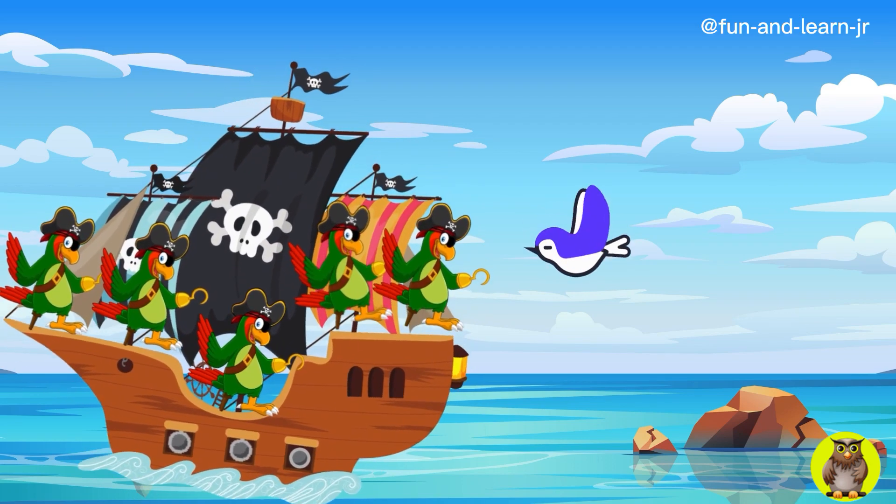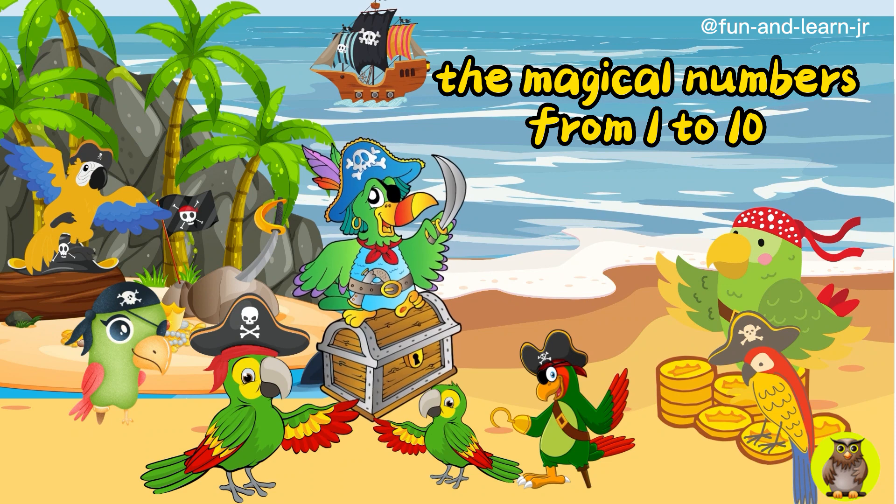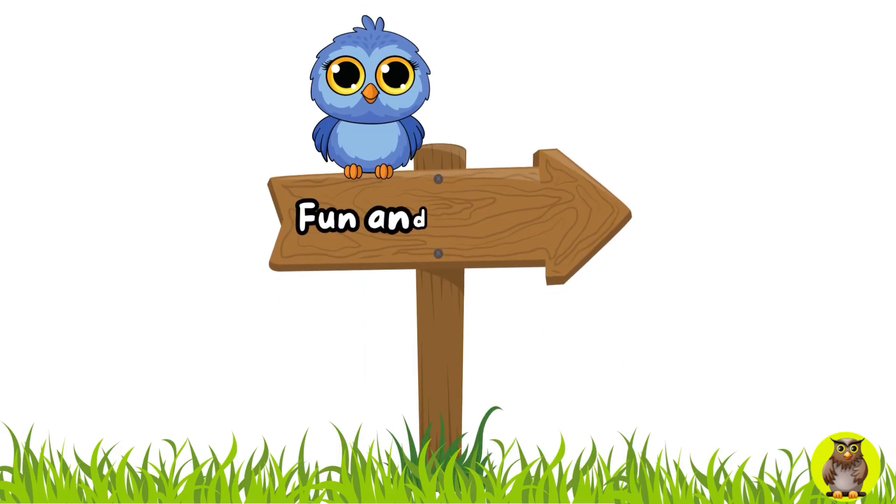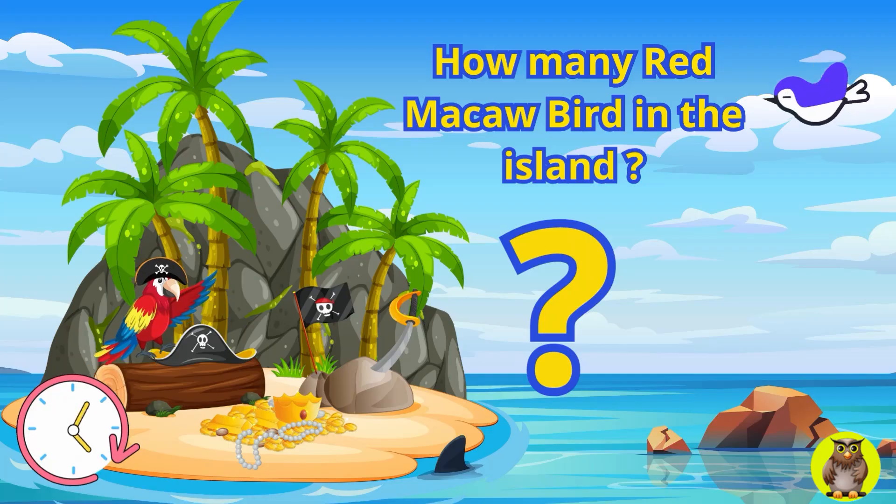Come on, let's watch this video and learn to count from numbers 1 to 10 while having fun with these colorful macaw birds. Let's start learning.